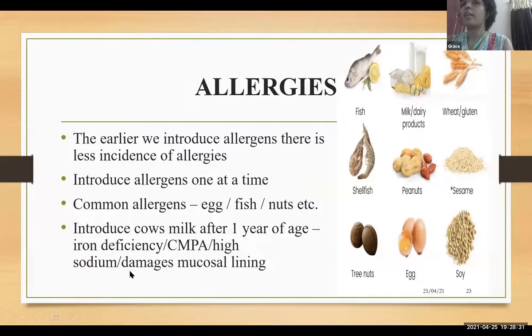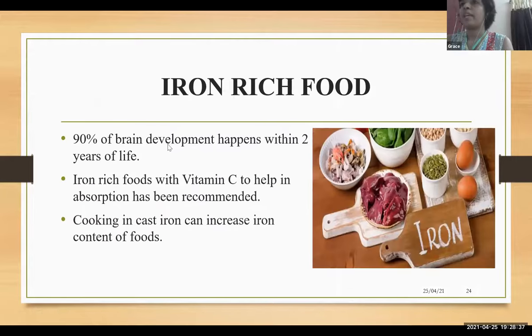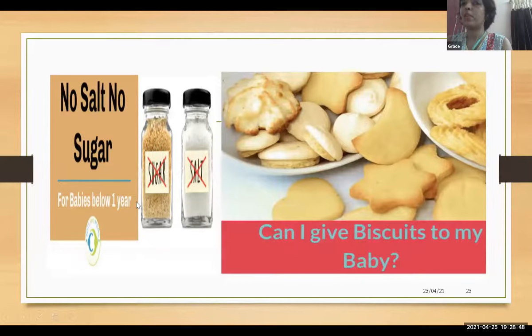90% of brain development happens within two years of life, so we have to give iron-rich food with vitamin C to aid iron absorption. No salt, no sugar for babies below one year — no salt because the kidneys are still developing. Other than natural sweeteners like fruits, it is better to avoid sugar intake for babies below one year.